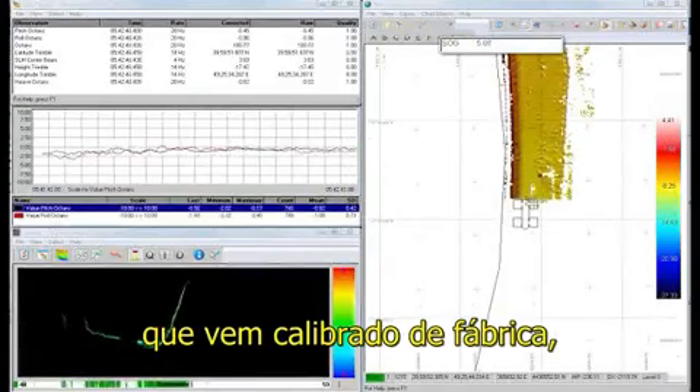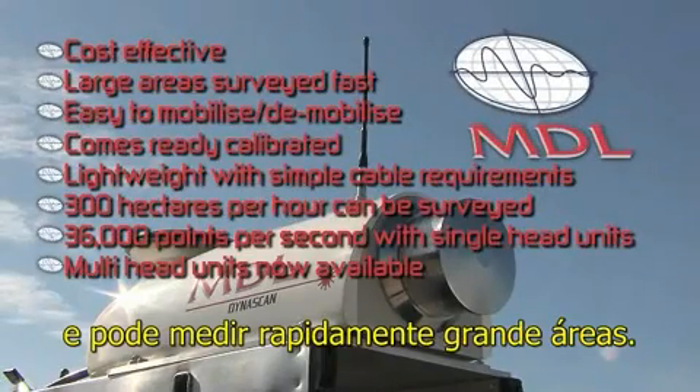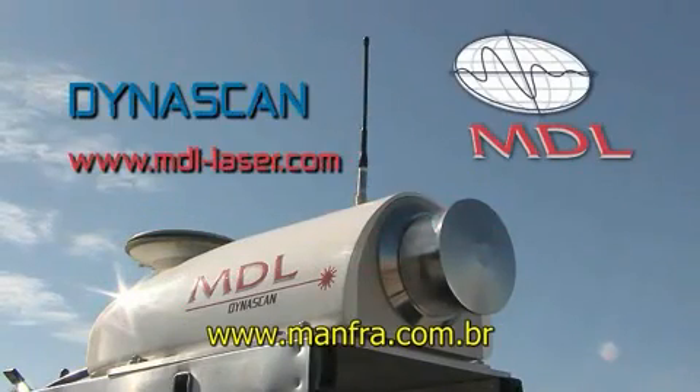It comes ready calibrated, has simple cable requirements, and can survey large areas quickly. For further details, please visit our website at www.mdl-laser.com.